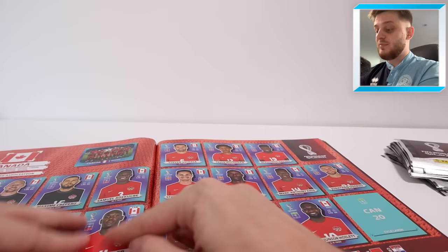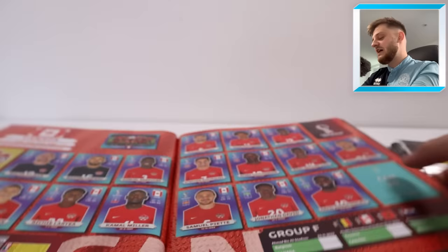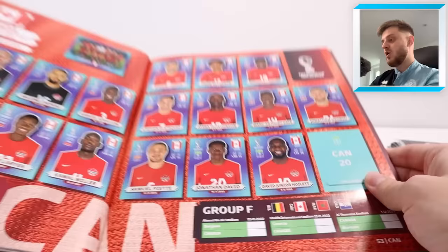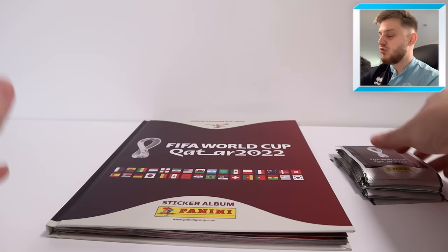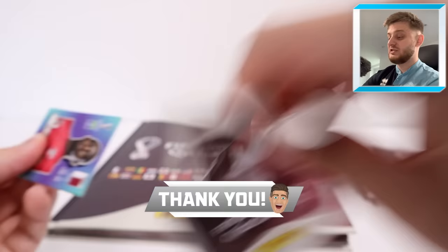Can you imagine the absolute scenes at GBWHQ if we do complete our collection in this video? That would be against the odds but I'd be loving life — I might have to do a knee slide on the floor. Kamal Miller is now stuck into the album. We just need number 20 Kyle Larin to complete Canada. Three stickers packed in this video that we've needed — now three more left: Ramsdale, Pepe, and Larin. Come on, smash that like!